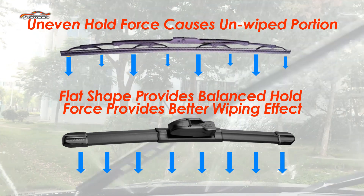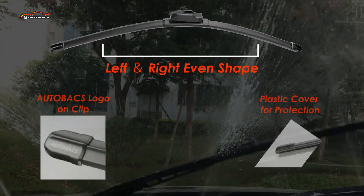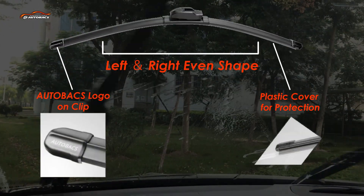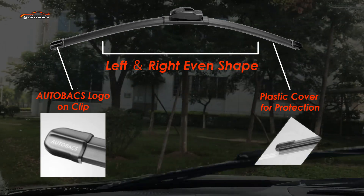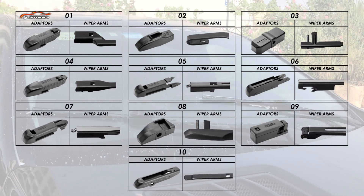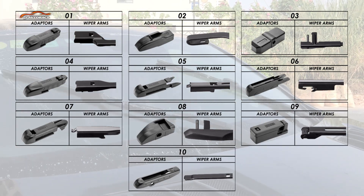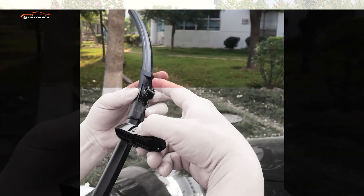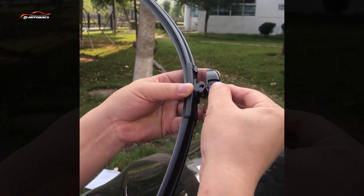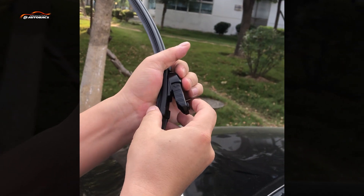This makes it possible to achieve better wiping results in high-speed driving situations on rainy days. Autobax flat wiper blades are applicable for both left and right-hand side driving cars, thanks to their practical symmetrical design. With 10 included attachments, Autobax flat wiper blades are compatible with most Japanese, European, American, Korean, and other Asian cars.